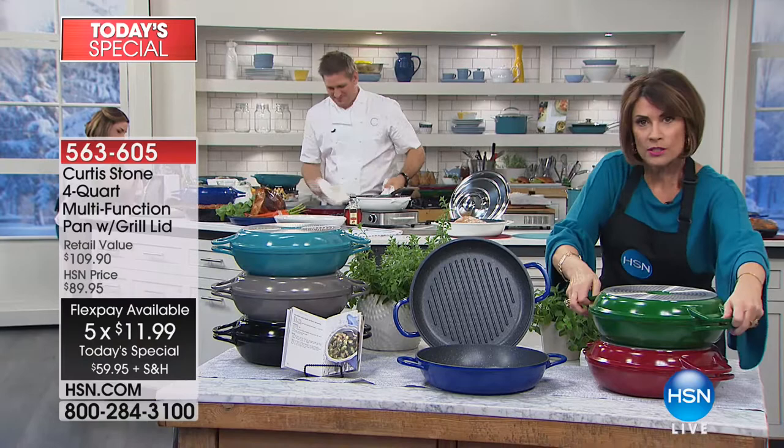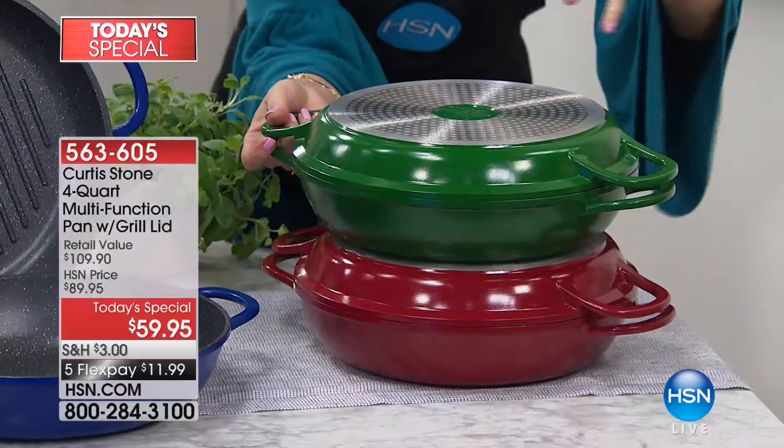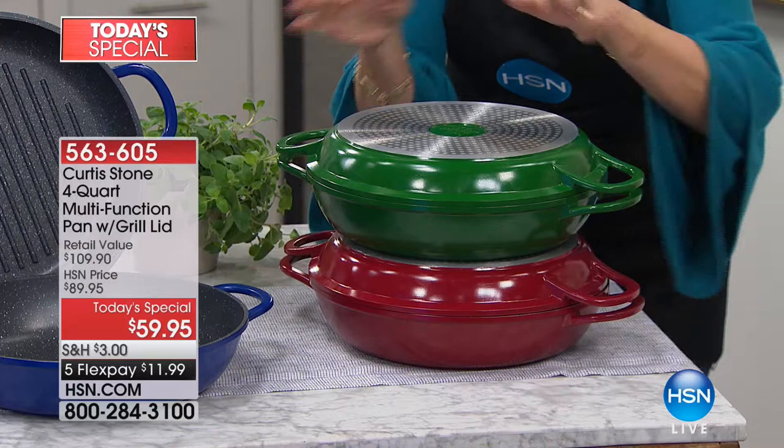You get a nice deep four-quart sauté with the DuraPan, and then the other piece is your grill pan. Put them together and you now have a Dutch oven. The weight makes it easy to maneuver and pick up, even when it's full. Here are the colors.